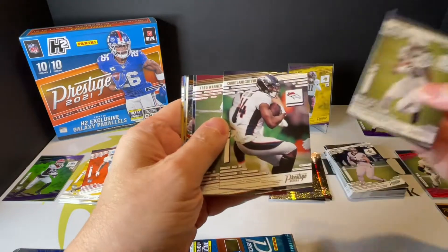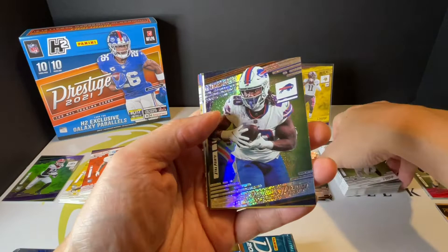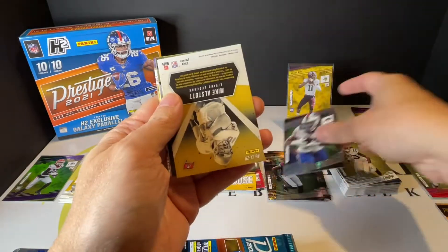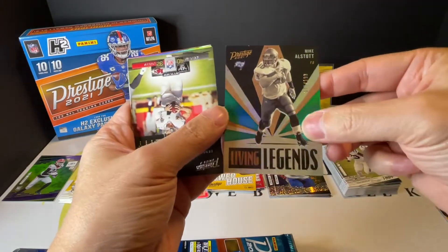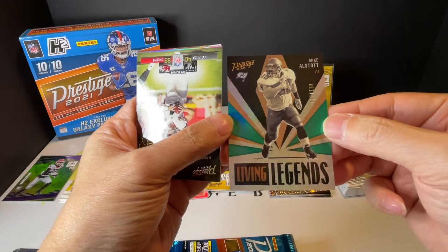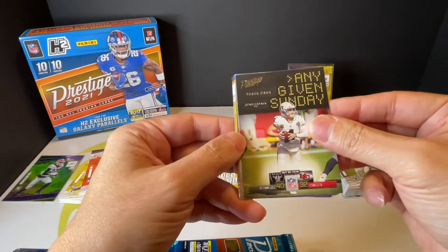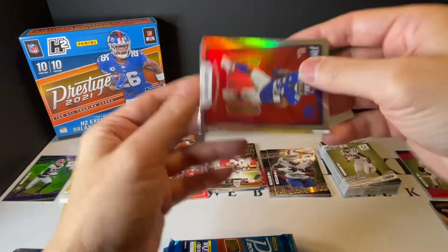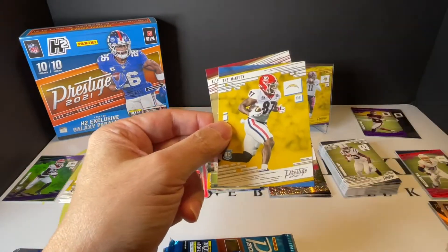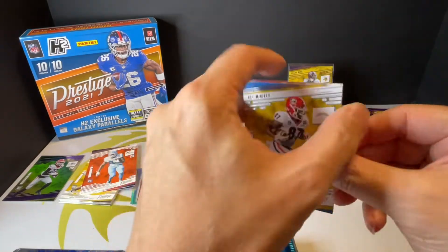Hilton, and then Zach Moss. Living Legend numbered 77 out of 199. You got a special insert — Shaquan Barkley. And then you got Rookie Trey McKee and Elijah Mitchell.